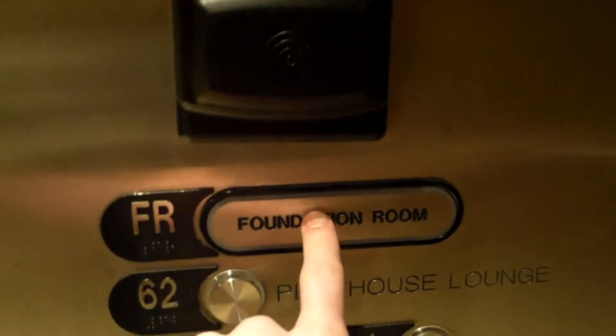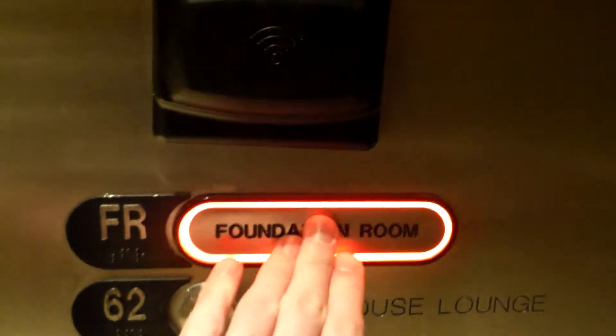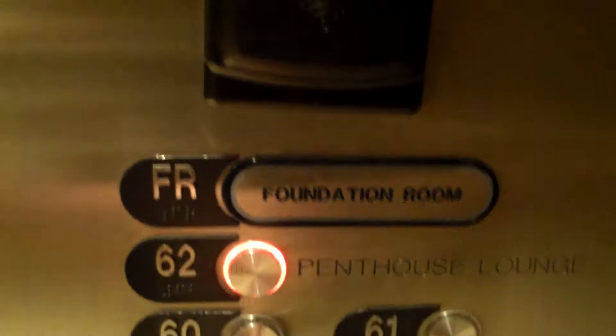Here are the elevators at Mandalay Bay in Las Vegas, Nevada. We'll get on this one here, and we'll go to... this is new. Can't go there. You can go to 62, though. Okay, that button's new.